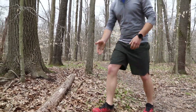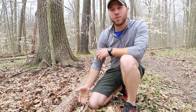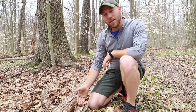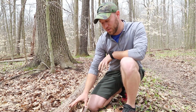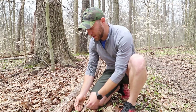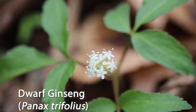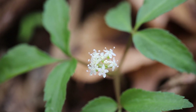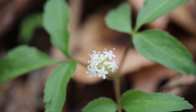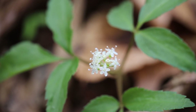Here we've stumbled upon dwarf ginseng. You might think of ginseng as being used by herbalists and being traded — this is actually a cousin of that ginseng, which is known as American ginseng. However, because of its size, this is not used by herbalists. You can identify this one by seeing its three leaflets that come together at a central axis. Then on the flowering stem, we have an umbel, or an umbrella-like shape, for its flowering head, and if you look at the flowers even closer, you can see that they have five white petals.